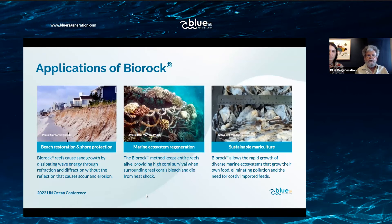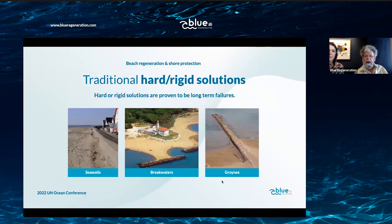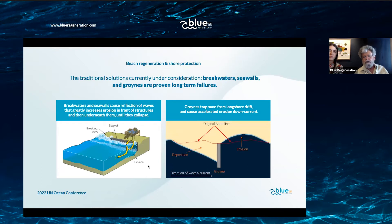The three main applications are beach restoration and shore protection, marine ecosystem regeneration, and sustainable mariculture. For beach regeneration, the key is absorbing the erosive energy of waves to prevent sand from washing away. Traditional methods are extremely expensive and don't work in the long run — they all ultimately fail because they cause wave reflection and erosion in front of them. Wave-reflecting vertical walls wash away sand underneath, and groins trap sand on the upstream side while causing erosion downstream.